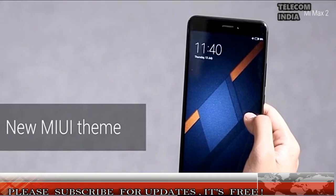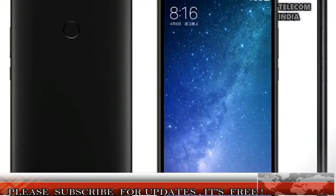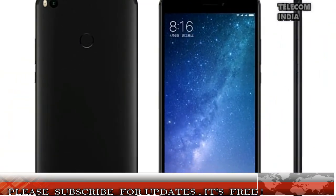The Mi Max 2, first impressions — it is the successor to last year's Mi Max, which received huge praise from every corner of the country. The Mi Max 2 packs in a bigger 6.44-inch display, same as its predecessor.